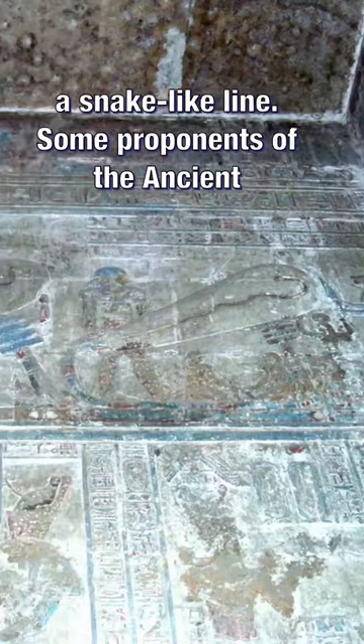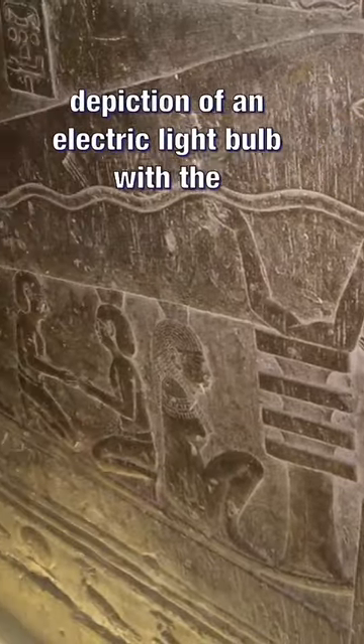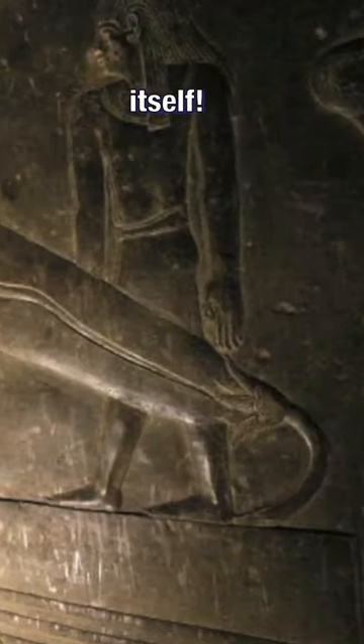Some proponents of the ancient astronaut hypothesis suggest that this is a clear depiction of an electric light bulb, with the snake representing the filament, the lotus flower the socket, and the bubble the bulb itself.